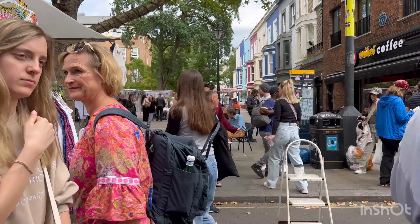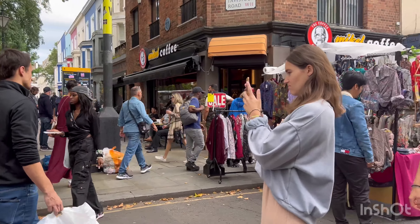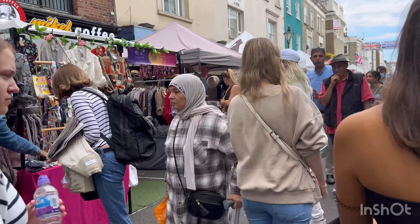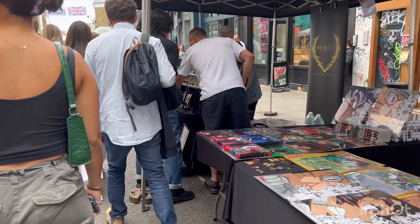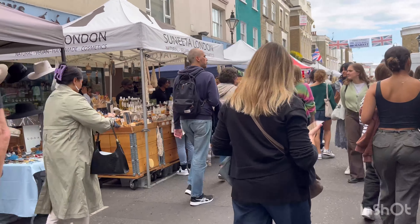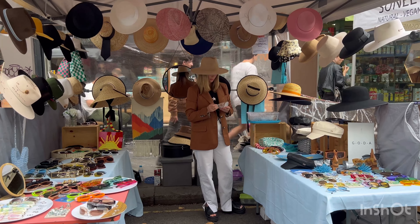If you like collecting antiques and vintage items, this is your place to go - Portobello Road Market. You definitely have to come here, there are some really pretty collectibles. So nice, even this is so pretty.